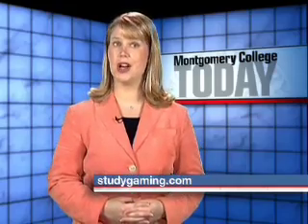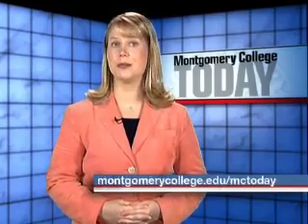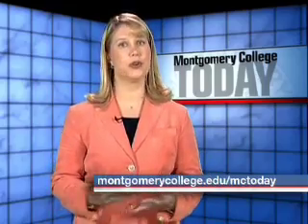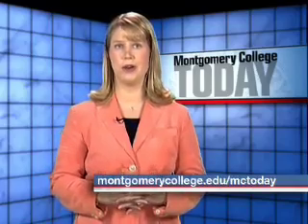For Montgomery College Today, I'm Tom Day. To learn more about the college's computer gaming and simulation degree and its classes, log on to studygaming.com or log on to montgomerycollege.edu/mctoday to learn more about all of the stories we feature on our show.